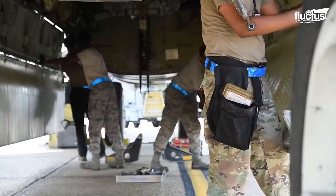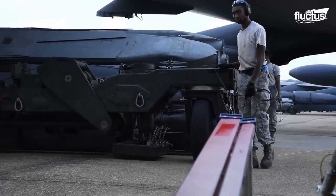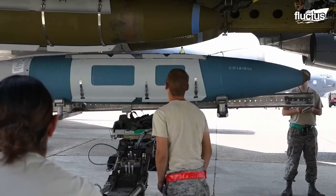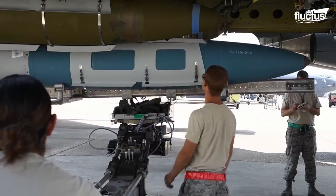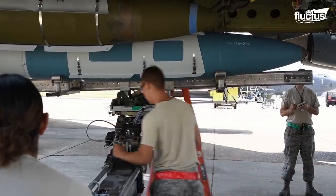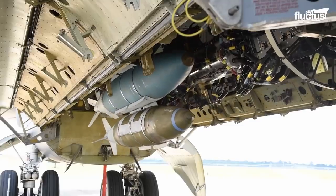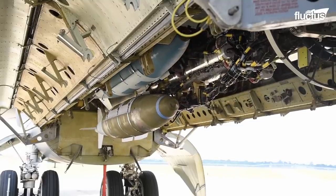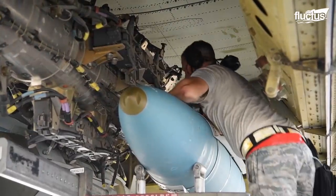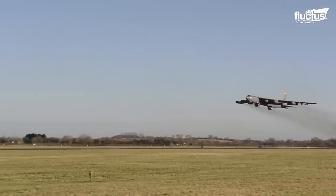Traditionally, bombs were loaded horizontally and could only be dropped in groups. With these upgrades, the B-52 can quickly switch between munitions based on the current combat situation. Though speed offers a great advantage in various combat situations, it is far from the only strategy being pursued by the U.S. Air Force.